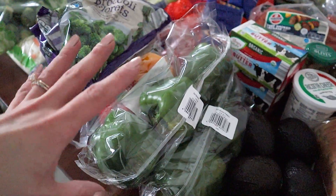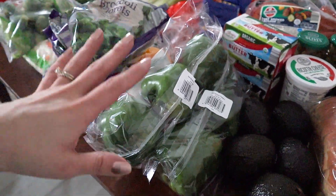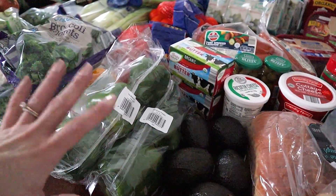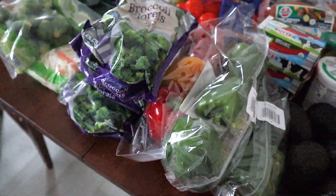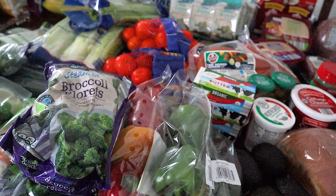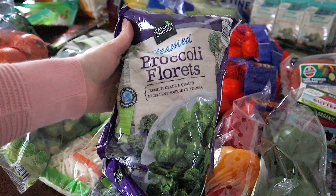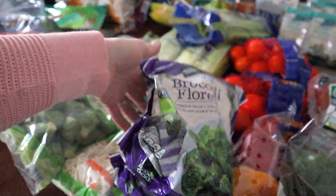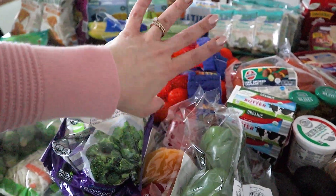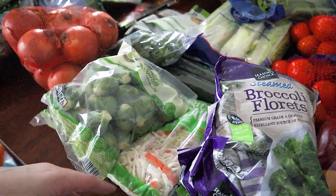Lots of peppers today because the kids have been munching on those. As a parent, you take the vegetable they want to eat and you just go with it — so that's what we're doing. We've got three of those; we go through a bag at a time. Some frozen broccoli — this is only for the mac and cheese with the Polish sausage stuff too. So they do that with it.